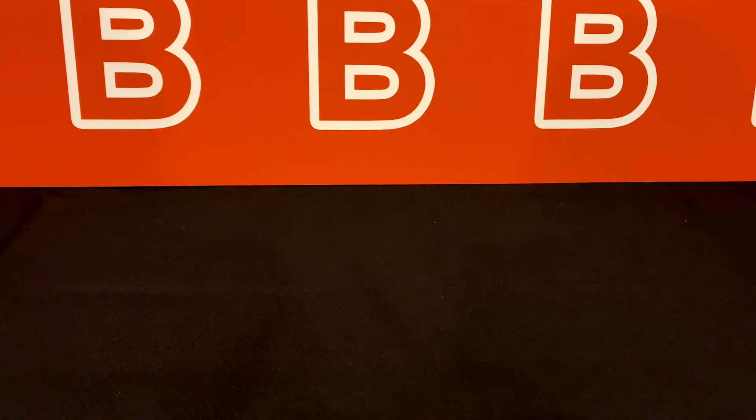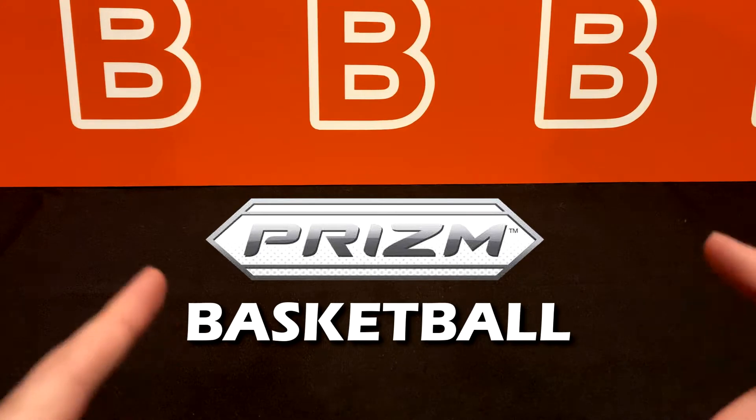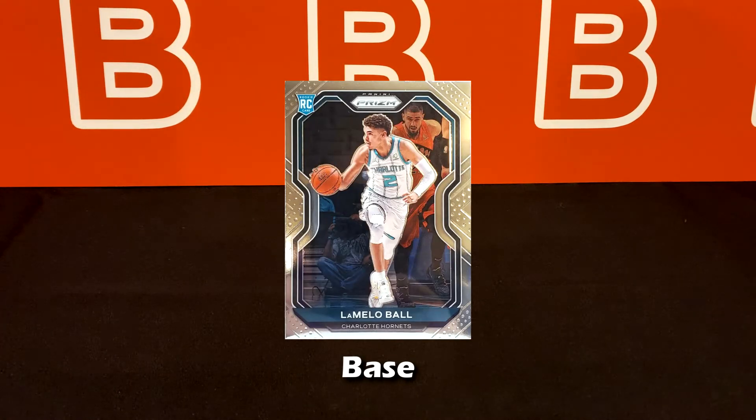Now let's get into some modern parallels and types of rare cards you can find in typical sets. The set I'm mainly going to use as an example throughout this video is the 2020-21 Panini Prizm basketball, and none other than LaMelo Ball to help us decipher all these parallels. I'm going to try to cover as many parallels as I can — this should cover all the essentials. Starting us off is a base card of LaMelo Ball from the Prizm set.